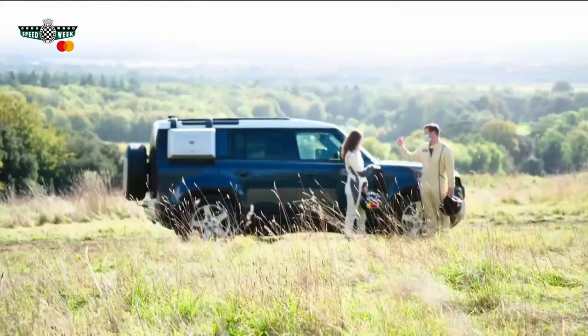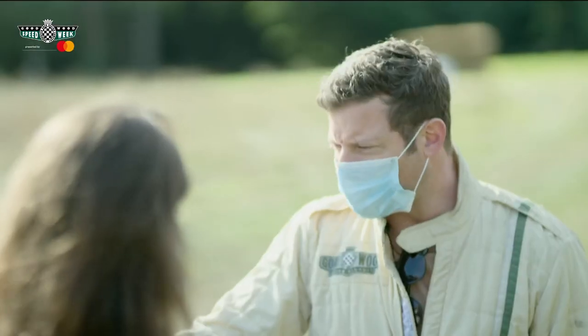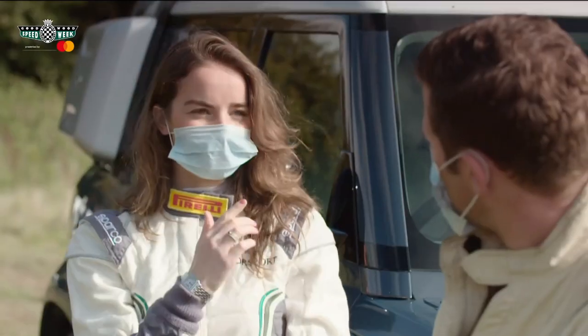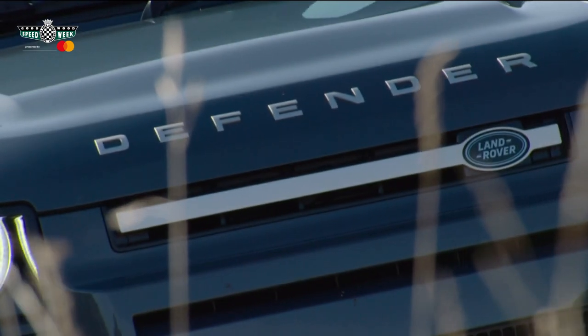I'm here on the outskirts of Goodwood — what a view! Joined by Katie Munnings, who you'll recognise if you're a fan of Raleigh or CBeebies. We're at Goodwood Estate, and we've got an amazing off-road course here. Behind us is probably the most anticipated car of 2020: the brand new Land Rover Defender.